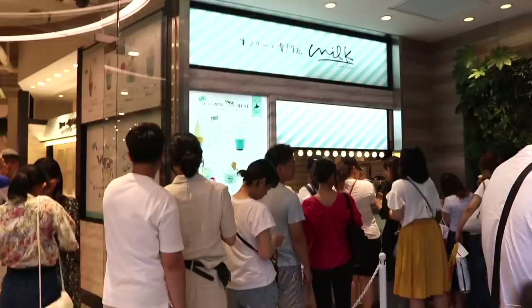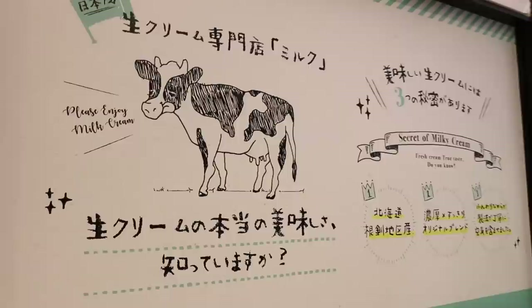It's such a long line. I guess I'm going to have to come back, or should I go for it? I just want to eat it so bad. Number 10: Milky Soft Cream from Milk.